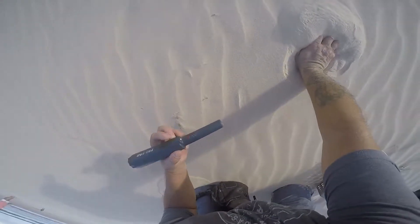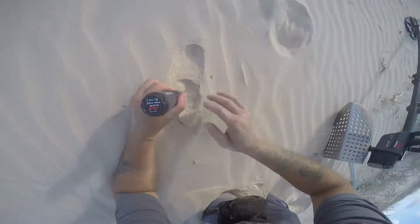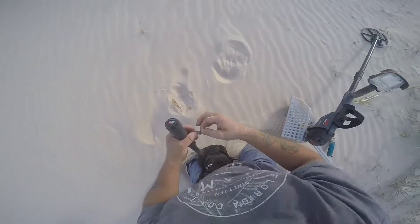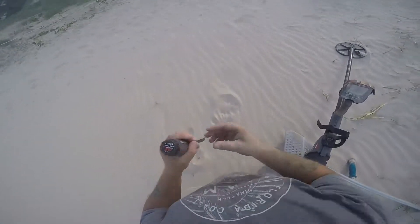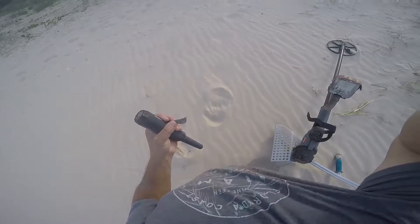That's a 12.07, 12.08. Last time I dug one of them I had a gold ring. Obviously not a gold ring this time — it's a piece of aluminium foil. It's a piece of a can. Okay, see you next time.